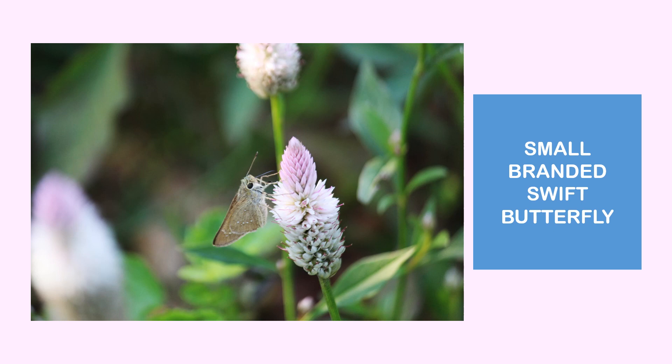Some of the insects that get attracted to Seleucia urgencia include the small branded butterfly. It is a very small butterfly. You can identify it through the spots found on the wings, and it is generally brown in color.